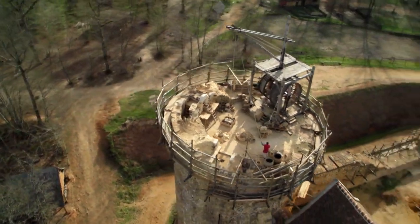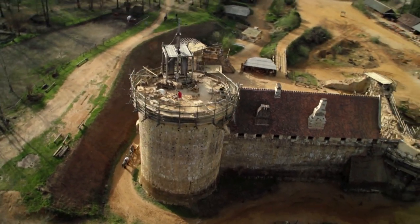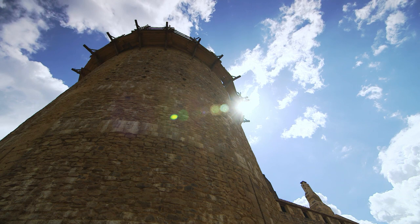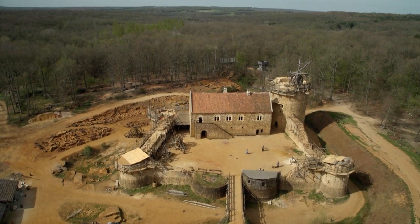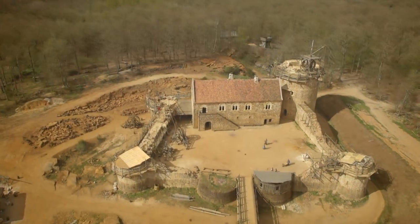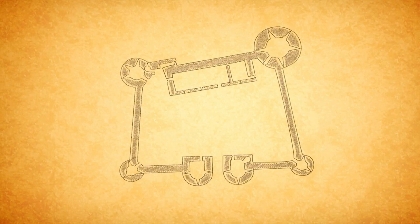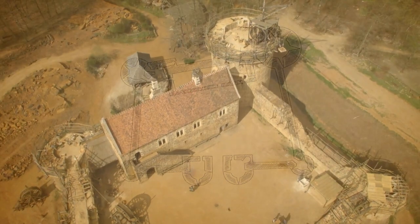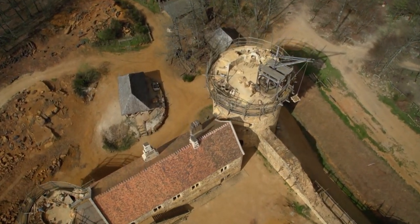A castle like this at Guédelon would have been built for a prosperous lord who wanted to display his wealth and power, and also needed his home to be strong enough to withstand potential attack. With 36-feet-high curtain walls protecting the courtyard and residential spaces, entry is via a twin-towered gatehouse. And at each corner above the crenellated walls, there will be four round towers, the highest of which will be the Great Tower — a superb vantage point at nearly 100 feet high.